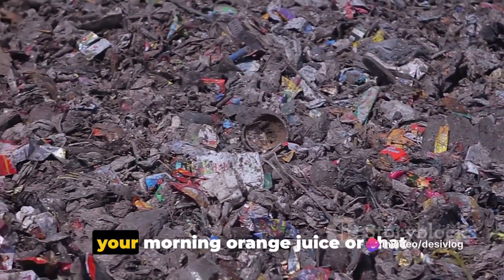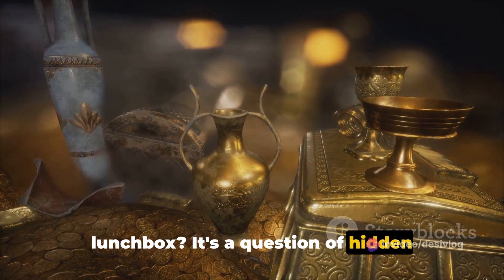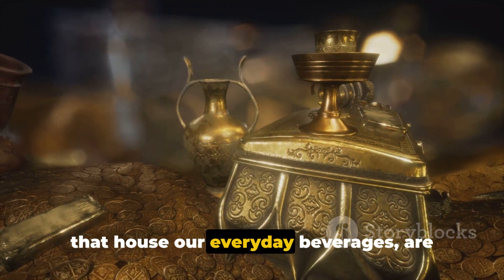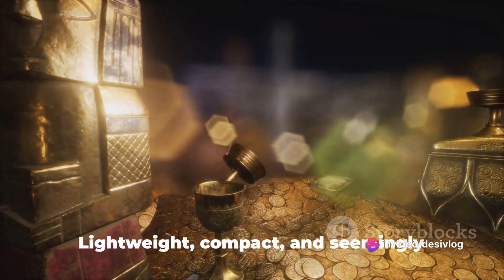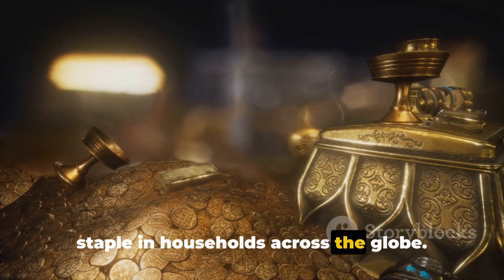Have you ever pondered the true cost of your morning orange juice or that easy-to-pack milk carton for your child's lunchbox? It's a question of hidden implications, and the answer might surprise you. TetraPaks, the ubiquitous containers that house our everyday beverages, are often hailed as a marvel of modern convenience — lightweight, compact, and seemingly harmless. These cartons have become a staple in households across the globe.